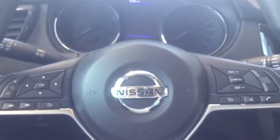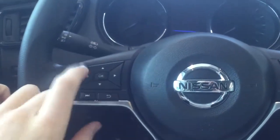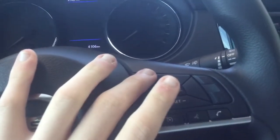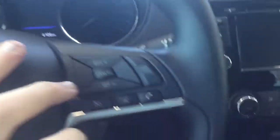On the steering wheel it's going to be on two separate sides. This side right here is for going through all your settings — stations, volume control. Over here is going to be your cruise control and your Bluetooth settings, so voice commands, sending text messages, answering and ending calls.